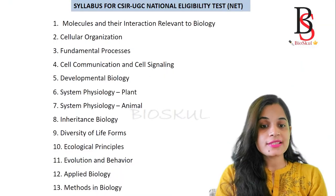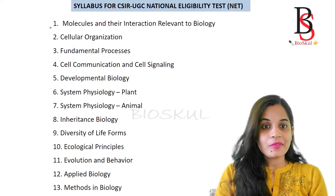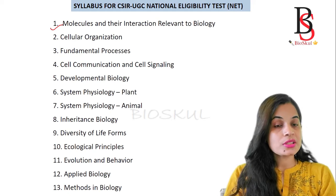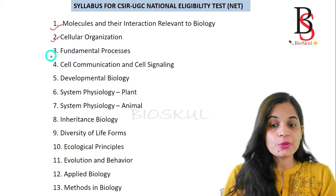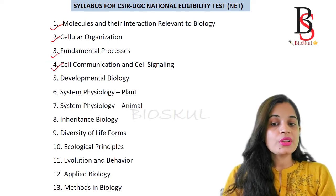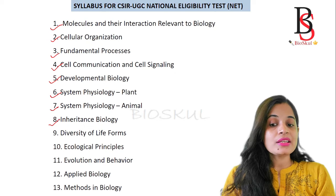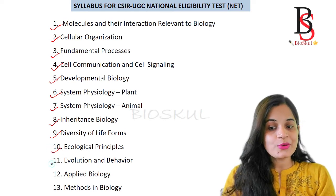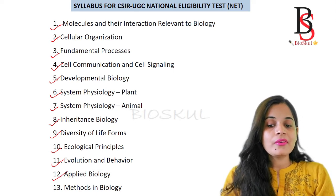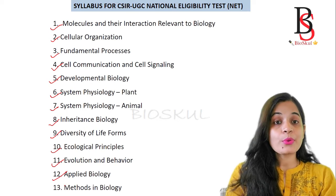Today we are going to discuss high-scoring units to crack the CSIR NET exam. Here is the syllabus for the CSIR UGC National Eligibility Test, which has 13 units: Unit 1 - Molecules and their Interaction (Biochemistry and Metabolism), Unit 2 - Cellular Organization (Cell Biology and Microbial Physiology), Unit 3 - Fundamental Processes (Molecular Biology), Unit 4 - Cell Communication and Cell Signaling, Unit 5 - Developmental Biology, Unit 6 - System Physiology of Plants, Unit 7 - Animal Physiology, Unit 8 - Inheritance Biology (Genetics), Unit 9 - Diversity of Life Forms, Unit 10 - Ecological Principles, Unit 11 - Evolution and Behavior, Unit 12 - Applied Biology, and Unit 13 - Methods in Biology.